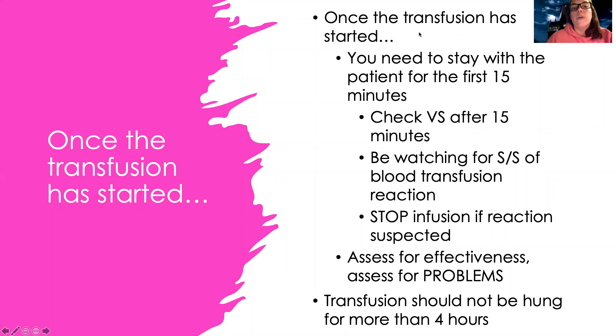Once the transfusion has started, you need to stay with the patient for the first 15 minutes and check their vital signs at 15 minutes. If they show signs of a reaction before then, stop and check immediately. At the end of 15 minutes, check blood pressure, heart rate, temperature, respiratory rate, and oxygen levels. The first 15 minutes are when they're most likely to have a transfusion reaction. Continue checking regularly for delayed reactions. The transfusion should not take more than four hours once you hang the blood, as the longer blood sits out, the higher the chance of bacterial growth.